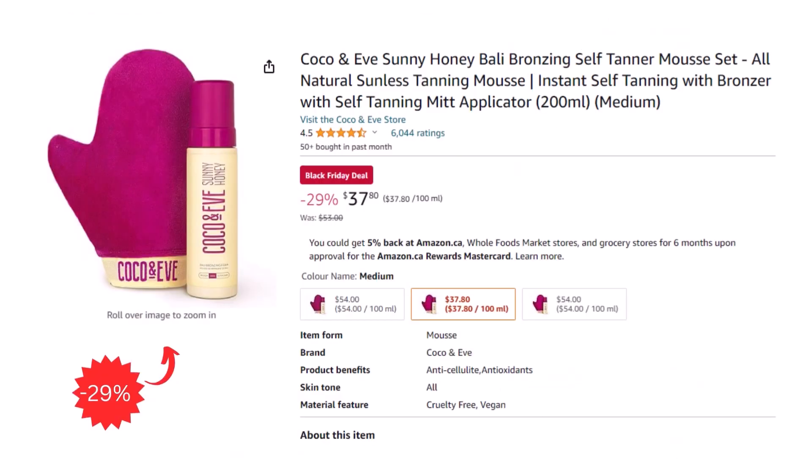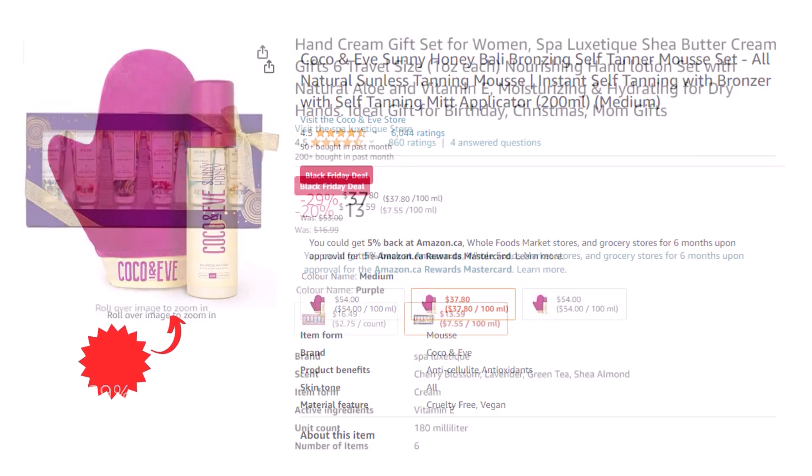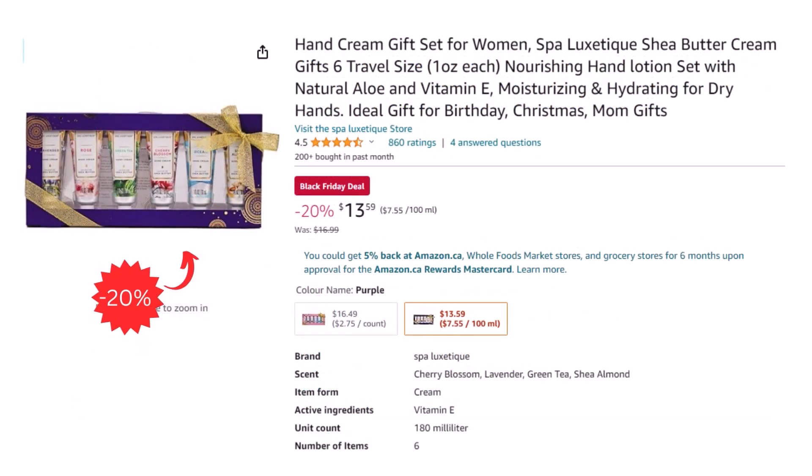A great deal for cloudy winter and fall days: self-tanner mousse set for only $37.80 after a 29% discount. Another great gift idea for your loved ones is a hand cream gift set for only $13.59 after a 20% discount.